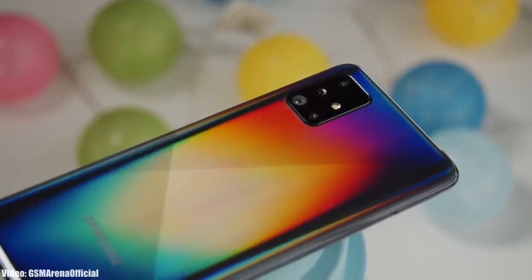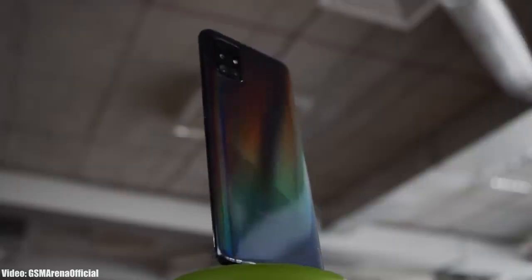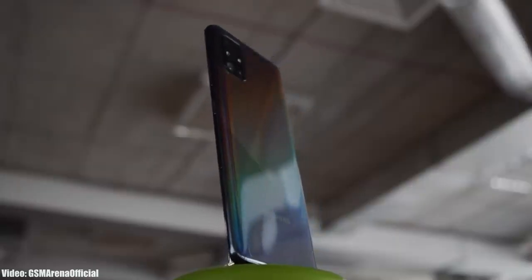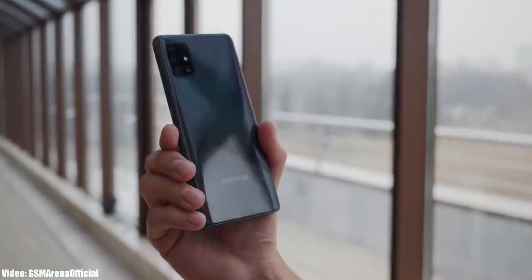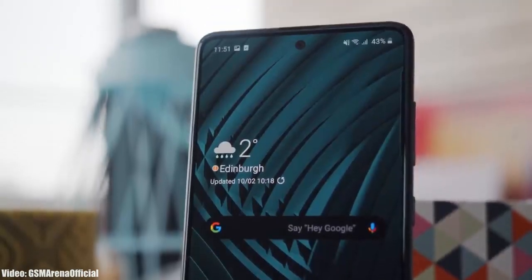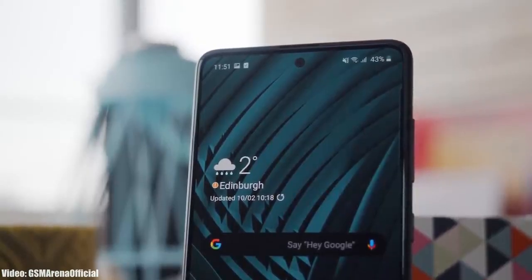Samsung is now rolling out the official One UI 5.1 update for the Samsung Galaxy A51 5G. If you have the 4G variant of the A51, you will have to wait a bit longer to get the update. The One UI 5.1 update will be the last major update for the A51, as it was only eligible for three major Android and One UI updates.